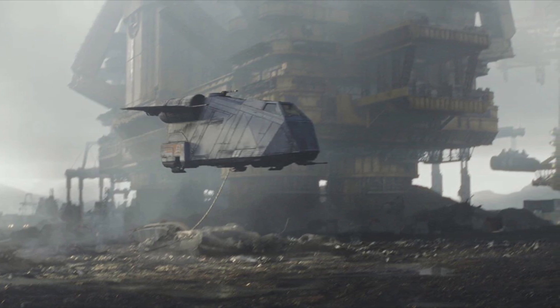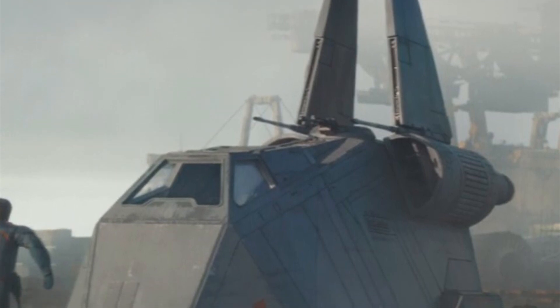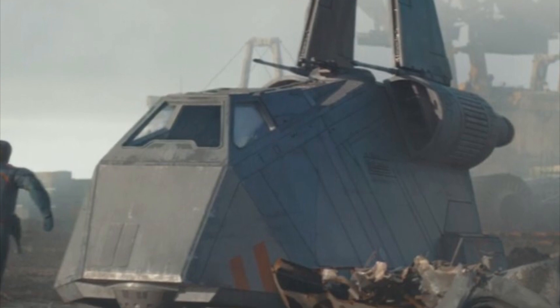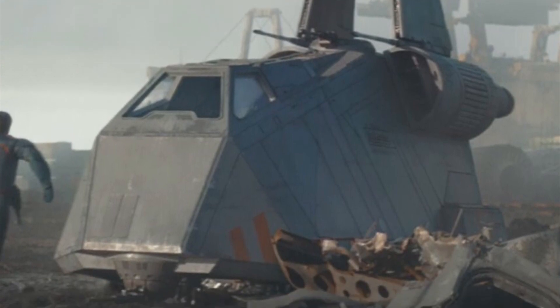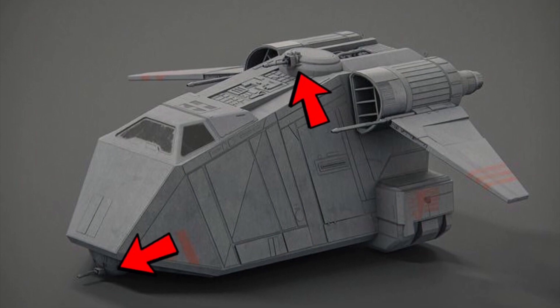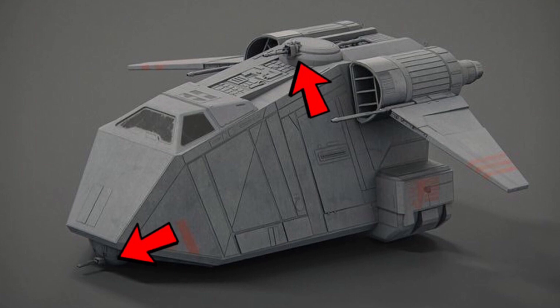Now to the stats: the Tac Pod was 10 meters long and was equipped with two engine units. The vessel could reach speeds of up to 1,000 kilometers per hour, and it was not equipped with a hyperdrive. The Tac Pod was equipped with rather heavy armament for a ship of its size, including one ball-mounted laser cannon and one laser cannon turret.